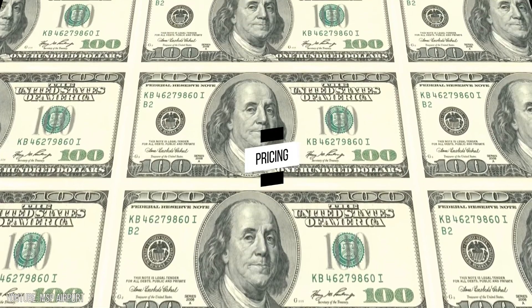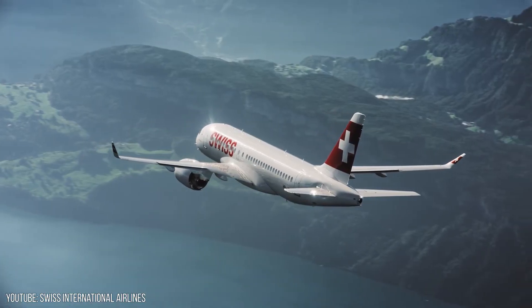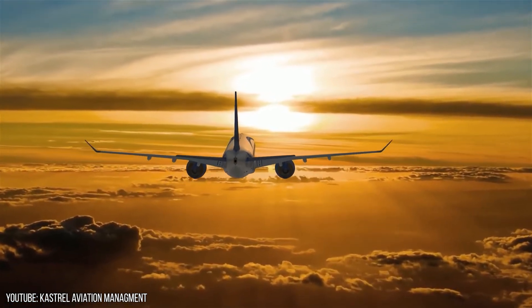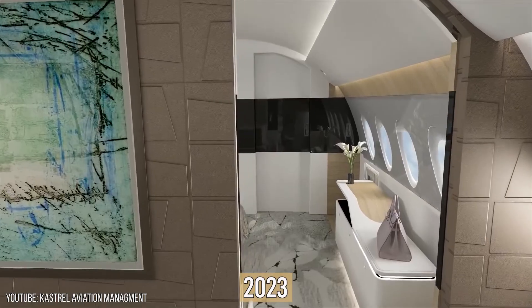Pricing. Priced at about $81 million, this aircraft by Airbus is a whole livable space of its own, which suitably justifies its value for customers. The ACJ220 business jet is projected to enter service in early 2023.